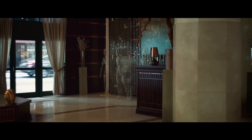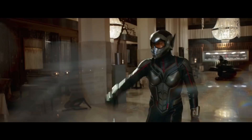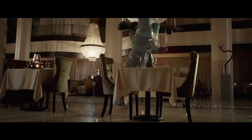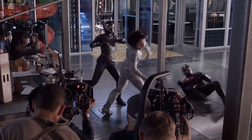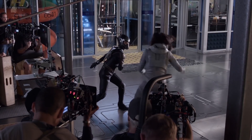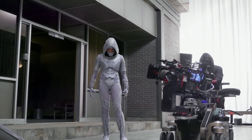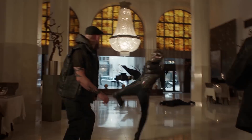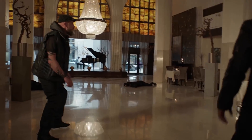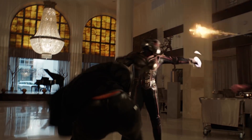The fight scene in the lobby is the first time we see Ghost. There would be a hero take on her performance, but the visual effects facilities would take all of the other takes that were surrounding it that weren't maybe the hero take used, and use that to anticipate or follow the actual solid version of Ghost. For me personally, the reason why I love that scene so much is it's the first time we get to see the Wasp being the total badass that she is.